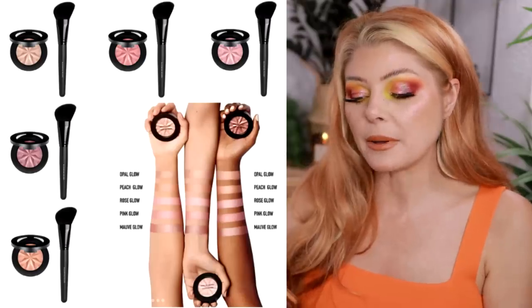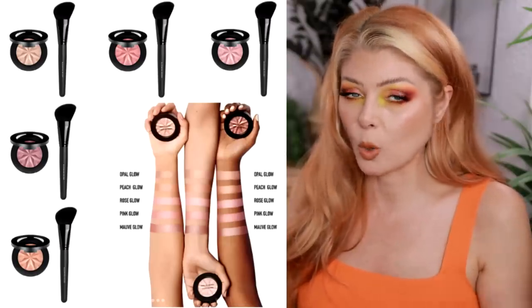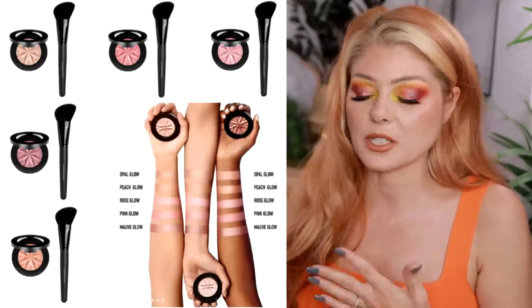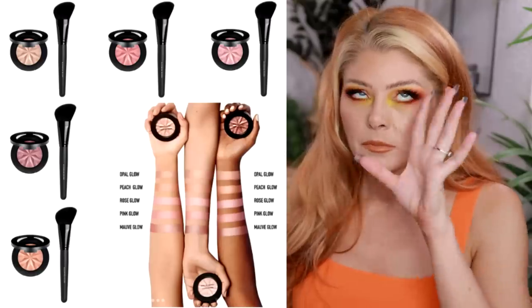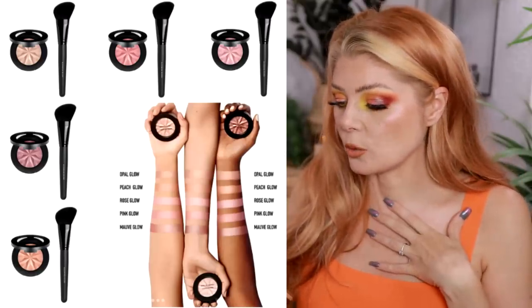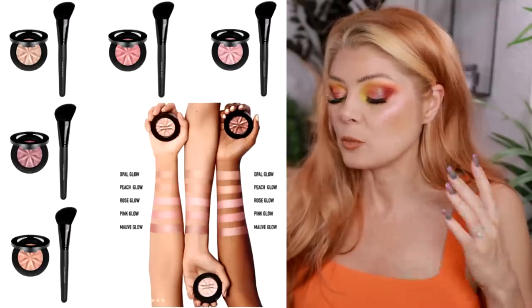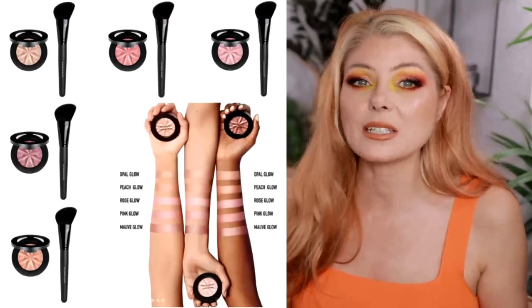There's a sneak peek from Bare Minerals — the gen nude highlighting blush with a blooming brush. It's currently available as a duo at QVC, but I'm sure the product will drop at other retailers soon without the bundle. I love a glowy blush and I think this looks so cute — I will definitely be picking one up when it hits Sephora or Ulta. The bundle is $34 right now and I'll link it below.